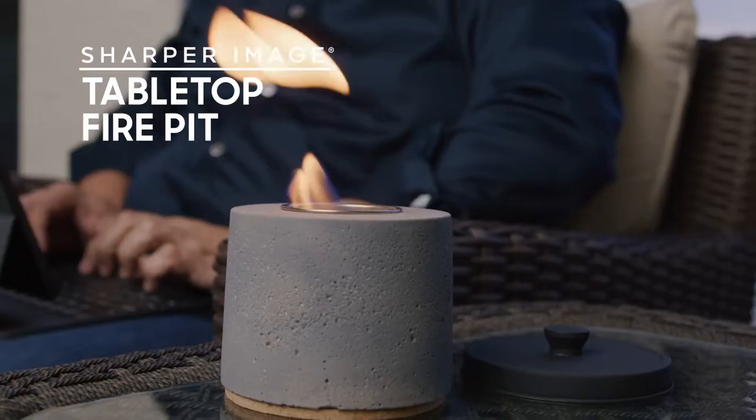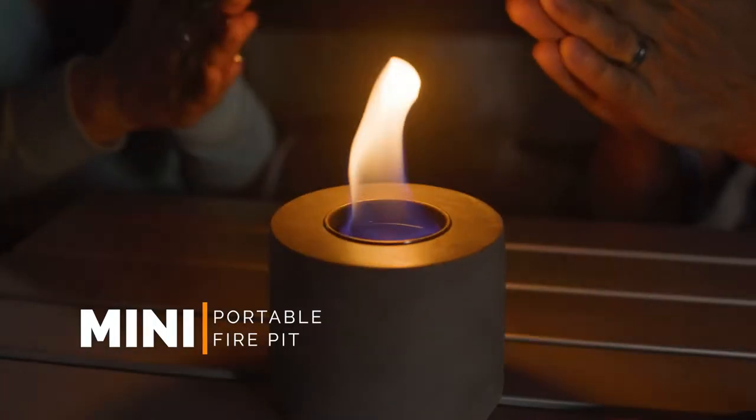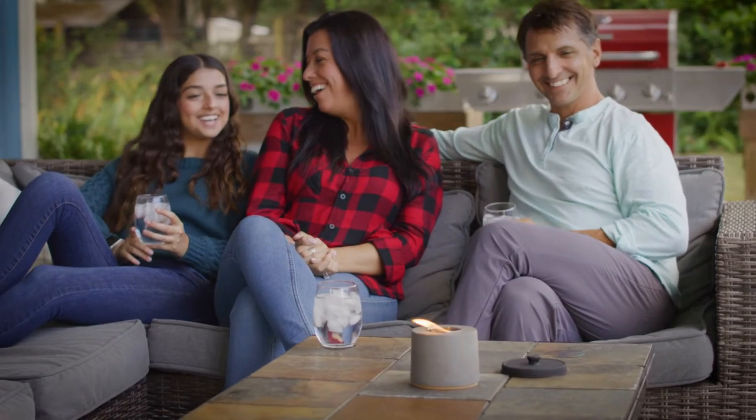Introducing the Tabletop Fire Pit from Sharper Image, the mini portable fire pit that creates the perfect ambience for friends and family to gather.